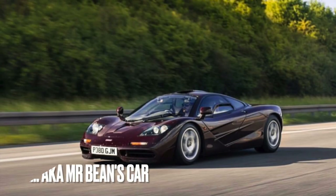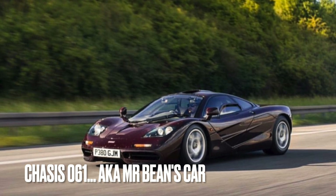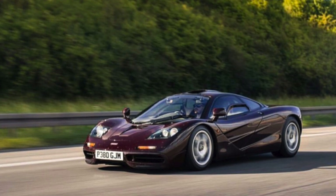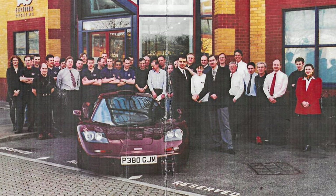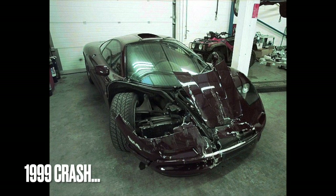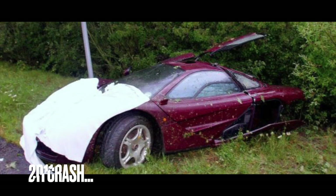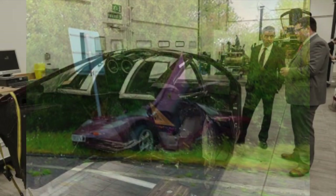We'll start with probably the most famous McLaren F1 in the UK: the dark burgundy car once owned by Rowan Atkinson. Essentially, what you need to know is Rowan Atkinson bought the car new and drove it quite a lot, famously crashing it twice — first in '99, when he rear-ended what I think was a Metro, and again in 2011, a slightly bigger prang that famously resulted in the UK's most expensive insurance repair.